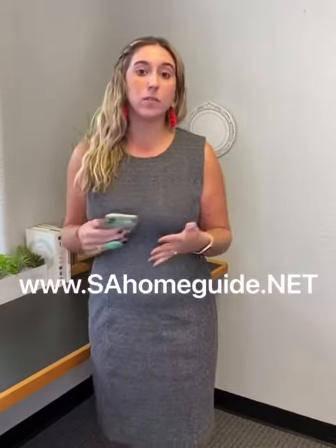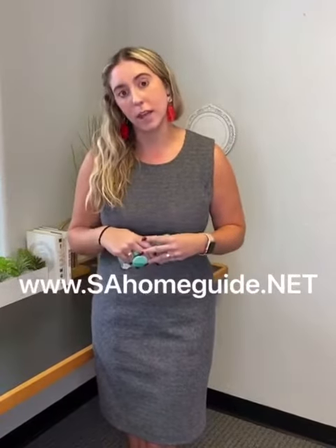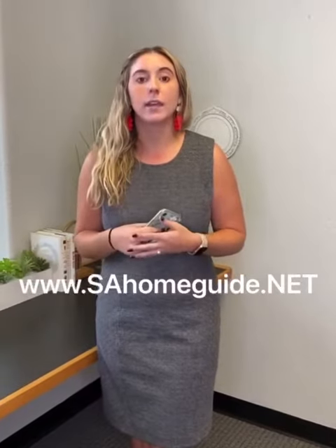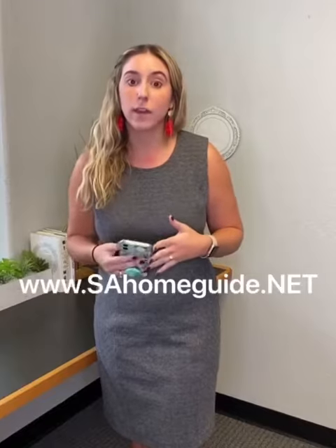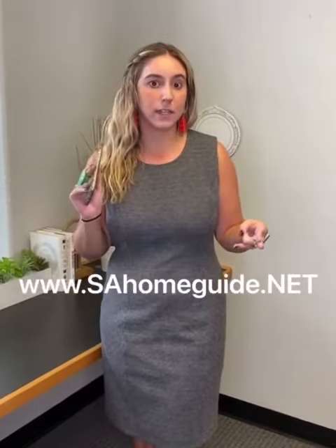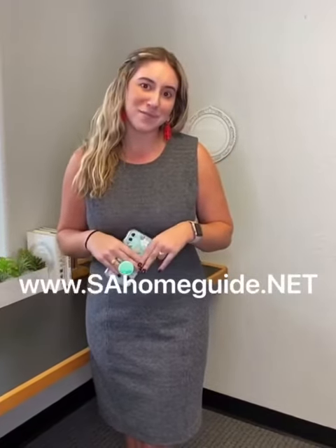If you're curious about what that means, if you want to know what your buying power is, come talk to an agent and we're happy to guide you in this market and assist you. I think the media right now might make the market seem a little bit terrifying, but we're still seeing some awesome deals out there and still getting our clients some awesome repairs. Come talk to us and we're happy to help. Have a great day.